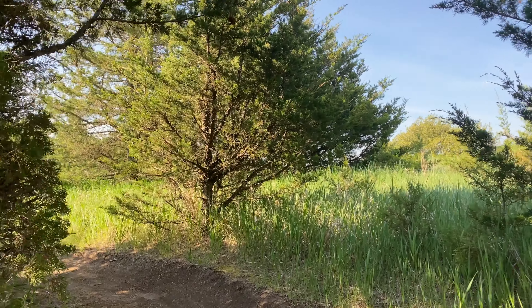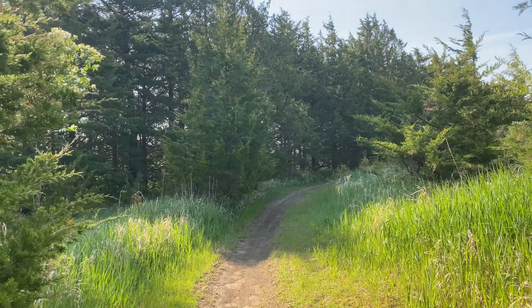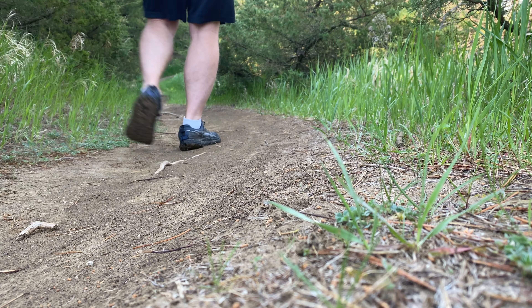Fantastic trail just outside Norfolk, Nebraska. Pretty flat, perfect for trail running or just a nice walk.